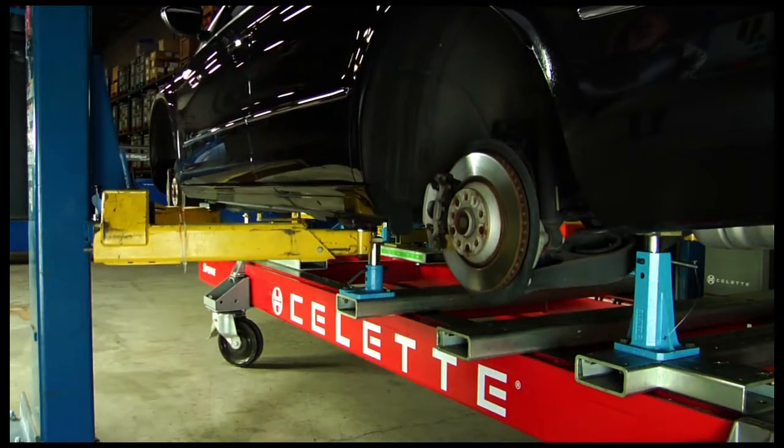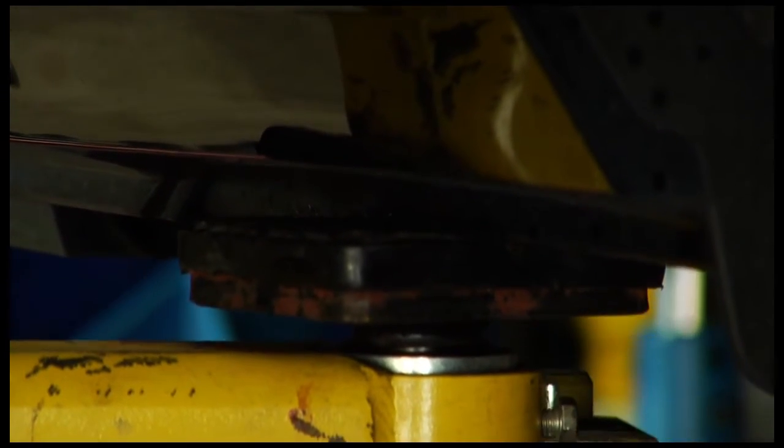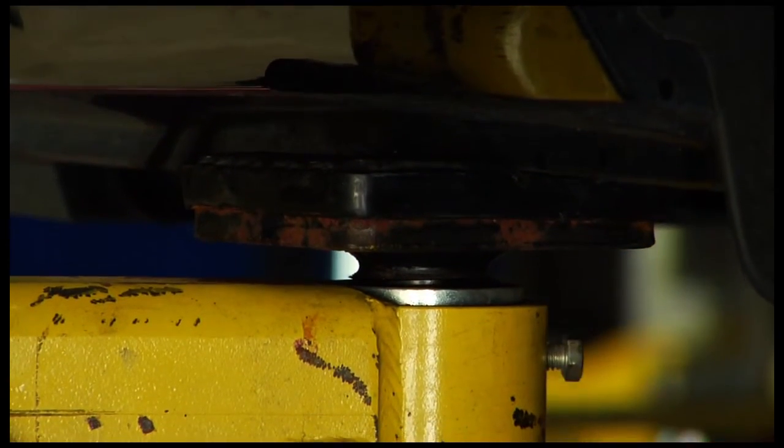Straightening systems, measuring systems, welding equipment, BPL range — Sellette is the body shop solution.